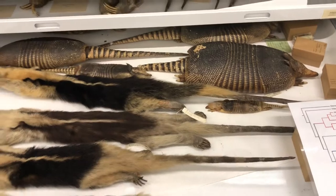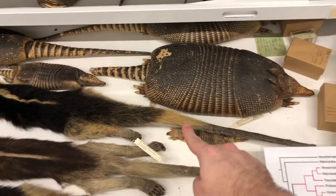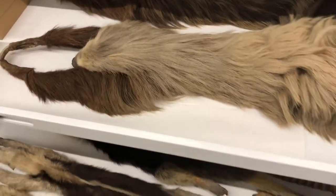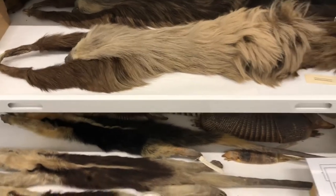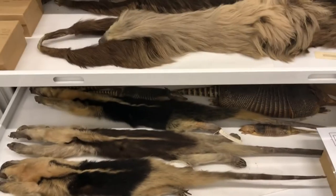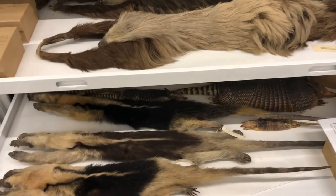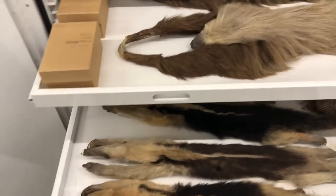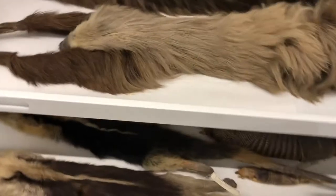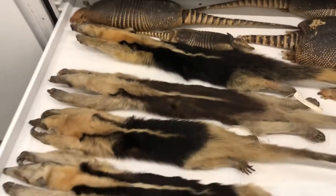Those three animals I just showed you — our anteaters, our armadillos, and our sloths — are all pretty closely related. They're in the same order: the order Xenarthra. This is an example of divergent evolution, where closely related animals look very, very different because of different environmental pressures and their way of life.